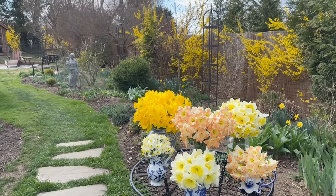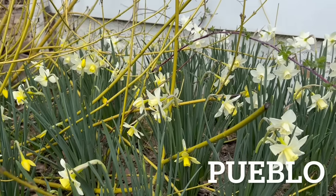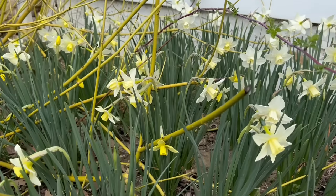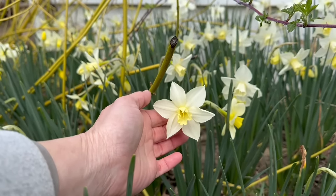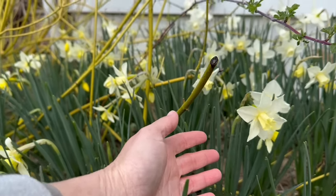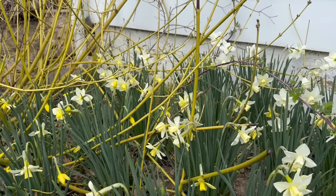You can see the forsythia is in bloom now. Back here near the addition to my house where I start all my flower seeds, we have my favorite jonquilla type daffodil, which is called Pueblo. Pueblo blooms really early — it has about three to five flower heads per stem, and these just last forever in the vase and forever in the garden. To me, they don't have a fragrance, but they still look beautiful.